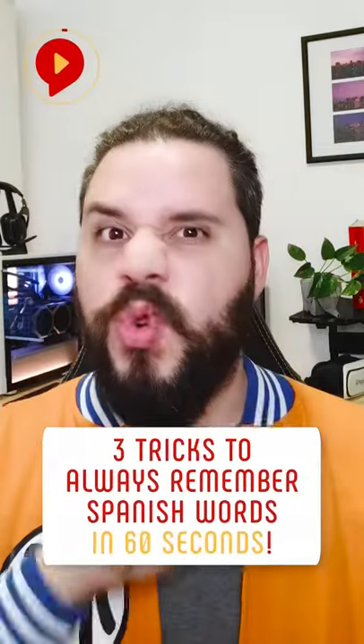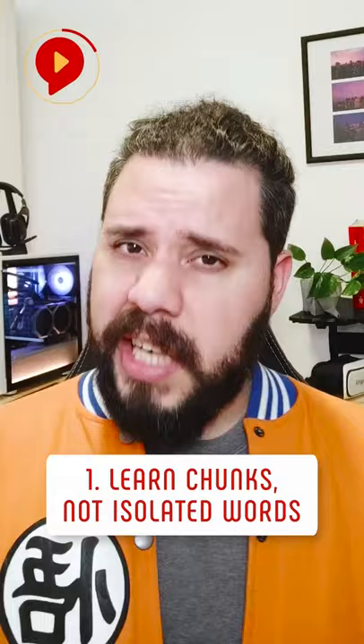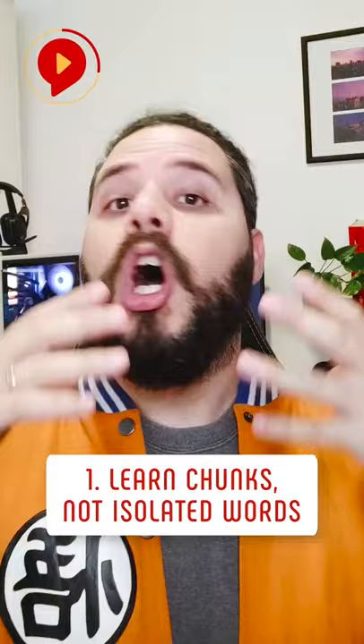Here are three tips to never draw a blank anymore. Learn chunks, not isolated words. The brain doesn't like remembering isolated facts, dates, or words. Instead, always learn words in the context of a sentence or in word combinations, a.k.a. chunks.